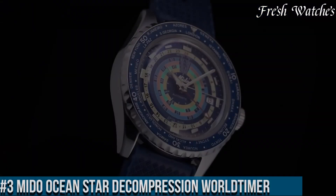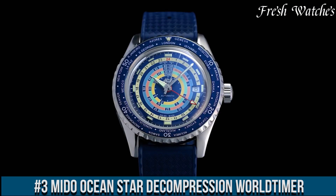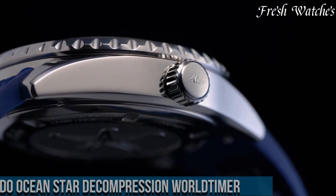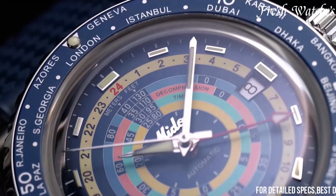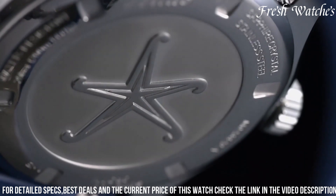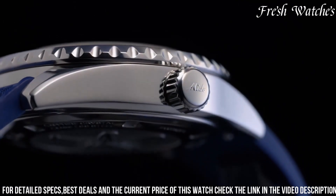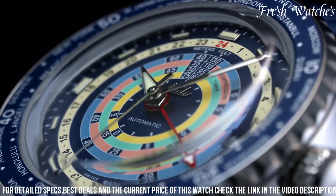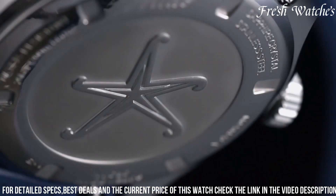Number 3: Mido Ocean Star Decompression World Timer — a tribute to exploration and precision. This timepiece embodies Mido's commitment to crafting watches that cater to adventurers and divers. The 44mm stainless steel case, paired with a sturdy stainless steel bracelet, exudes durability and a sporty aesthetic. The dynamic blue dial, adorned with luminescent hands and markers, ensures optimal readability even in challenging conditions. The world timer function — a vital tool for globe-trotting explorers — adds a practical and cosmopolitan dimension to this timepiece.